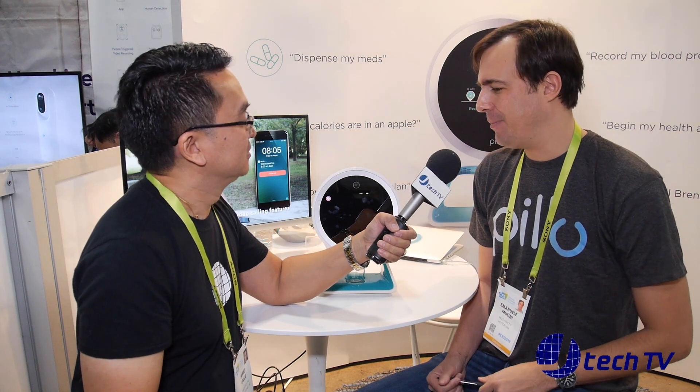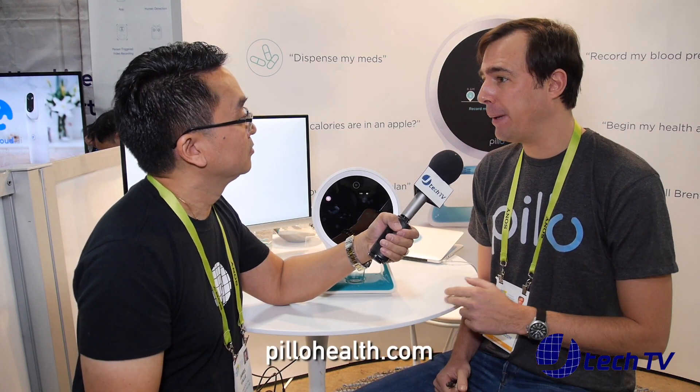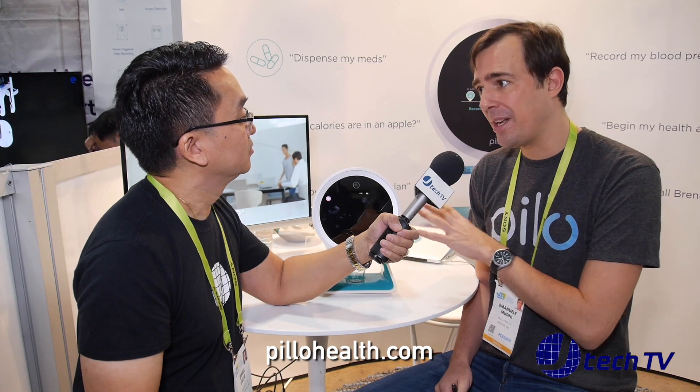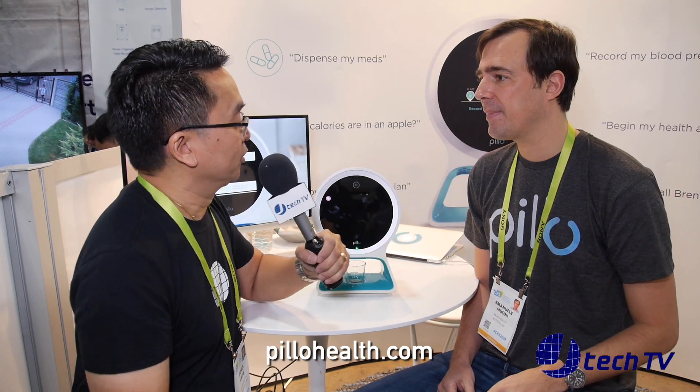A couple of questions on price and availability. Unfortunately we've just run out because there's been such success here at CES, and we started selling only two weeks ago. It's going to be back on our website, www.pillowhealth.com. The price is $499 plus $39 per month, which gives connectivity, constant device updates, alerts, and video calling features to the care team. It is available as a back order right now.